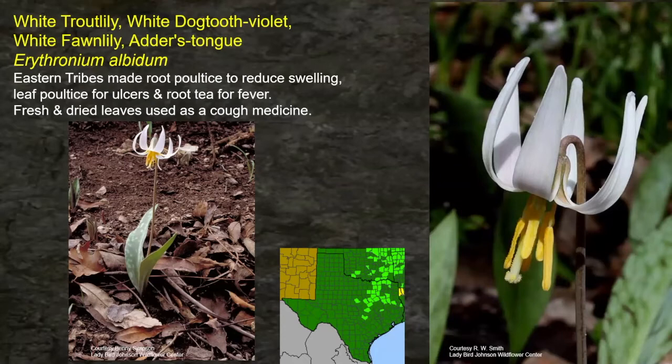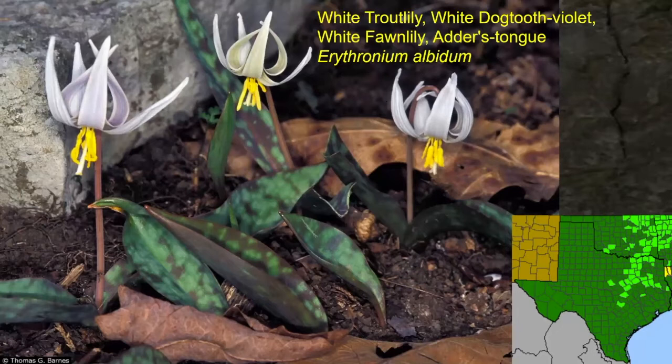Black trout lily, also called dog tooth violet — the eastern tribes were on the western edge of its range. The eastern tribes made a root poultice to reduce swelling, a leaf poultice for ulcers, and a root tea for fever. Fresh and dried leaves were used as a cough medicine — four different treatments from one plant. It is a beautiful plant. I've seen it once in Dallas County at the Cedar Hill nature area. In March and early April you'll catch it in flower. You might see those spotted trout-like leaves more often than the flowers.